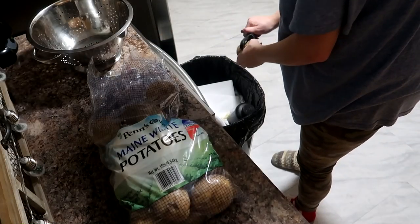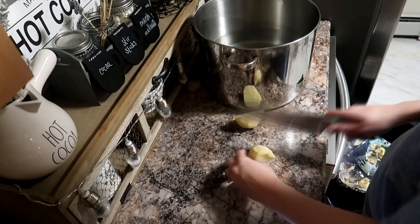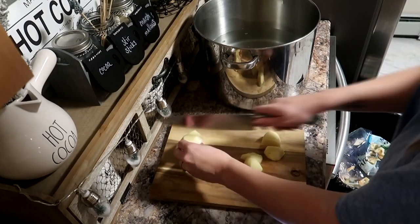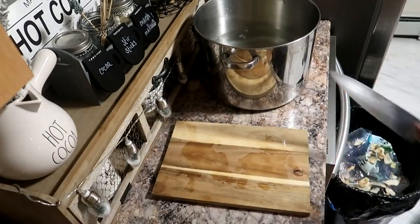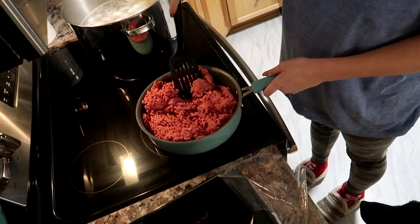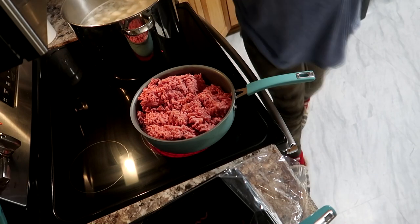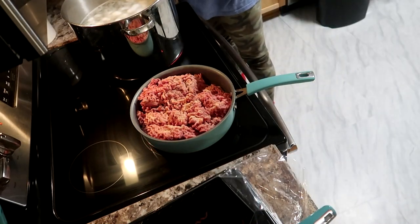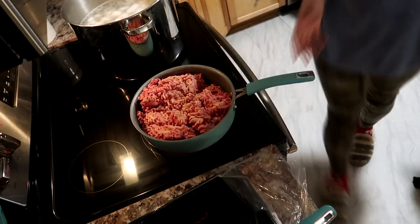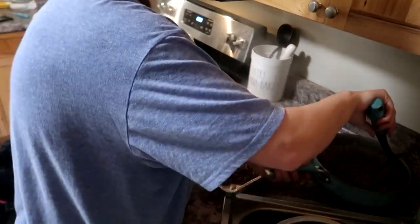A few nights later we're going to start by making some shepherd's pie. I'm going to prepare a big batch of potatoes — I'm going to make shepherd's pie for the night of and to freeze, and also make some extra potatoes to freeze as well. I'm starting by browning my ground beef with some garlic powder and pepper. I think I have five pounds here, and once it's cooked I drain it and add it to my pans. I'm doing two freezer meals of this.